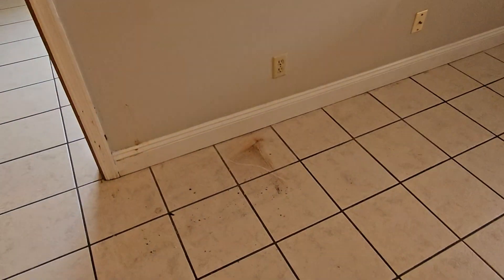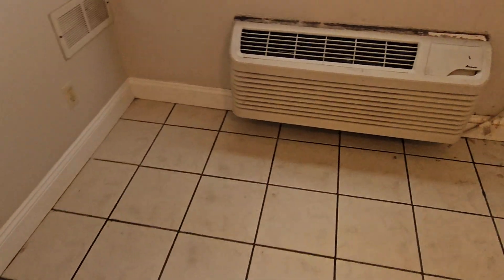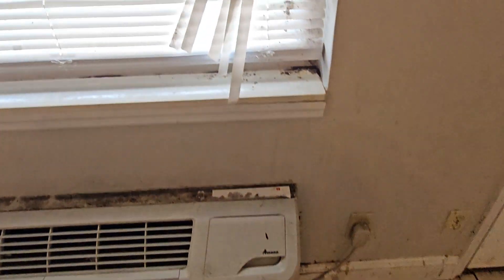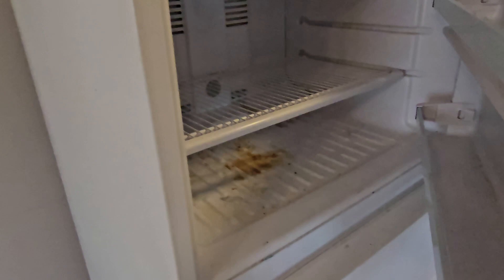Kind of funny too — when they told me they were out, they asked me when do they get their deposit back. They said they left it really clean. Yeah... it doesn't look like they're probably going to get any deposit back.